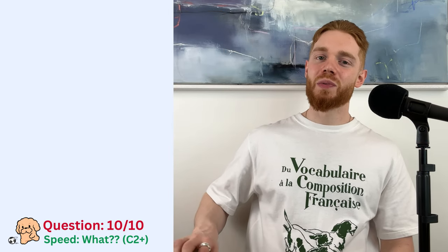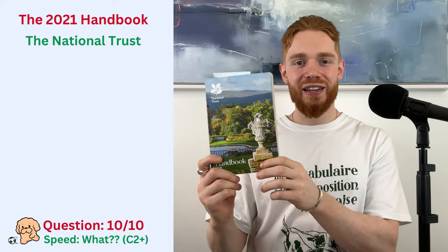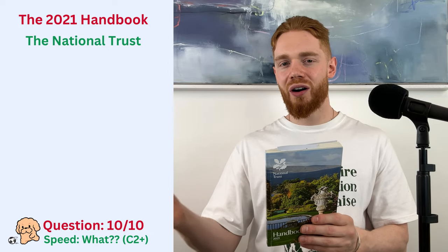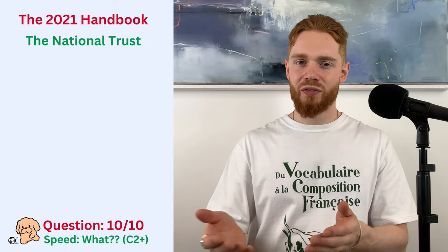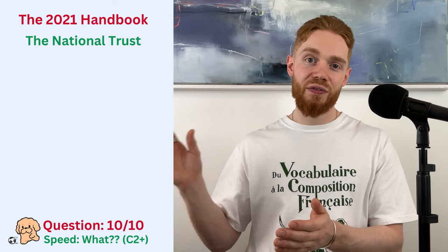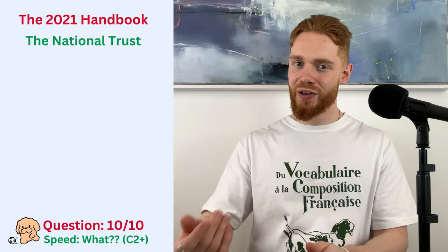I am going to be reading from the 2021 National Trust handbook, mate. So, the National Trust is a charity in the UK who basically look after and maintain historic landmarks and just nice green spaces around the country. The whole point is that if they do this, then future generations can also enjoy them. They are pretty much one of the most British organisations that I could ever think of.